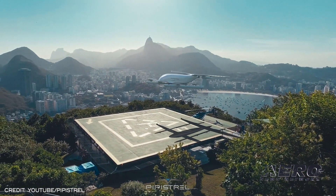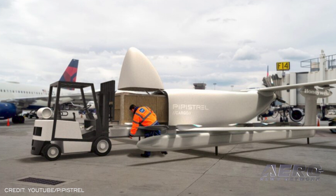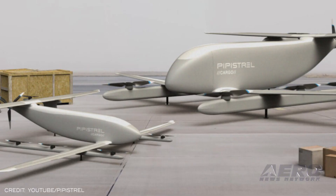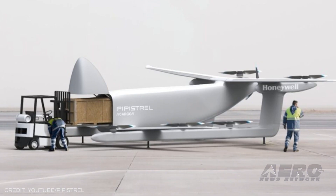Nuva V300's groundbreaking operational concept requires highly accurate, dependable, and robust navigation sensors, and the AH-2000 and ADM are key enablers for this functionality, said Tina Tamazic, Chief Technology Officer of Pipistrel. The Pipistrel Nuva V300 is intended to be a long-range, large-capacity, autonomous UAV. It will reportedly take off and land vertically with battery power and at lower operating costs than helicopters. It can carry loads up to around 1,000 pounds for more than 186 miles.